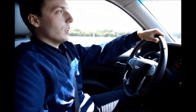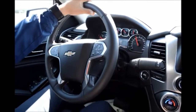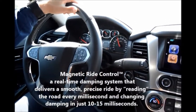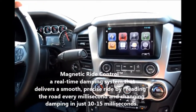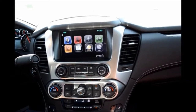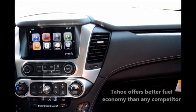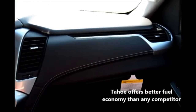Today we are riding in the 2015 Chevrolet LTZ Tahoe, which comes equipped with the magnetic ride control. The Tahoe, Suburban, and the Corvette are the only three models that have the magnetic ride control. This particular model is equipped with the 5.3 liter Ecotec3 engine, with an EPA estimate of 16 city and 22 highway miles per gallon.